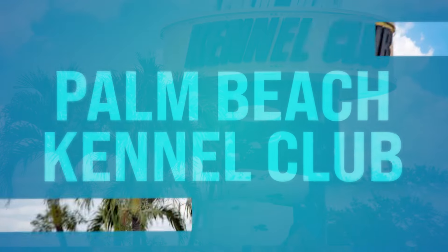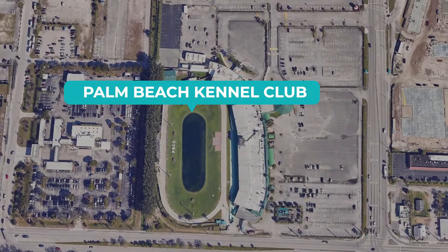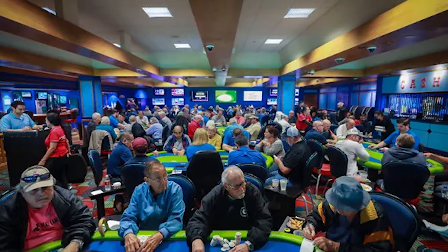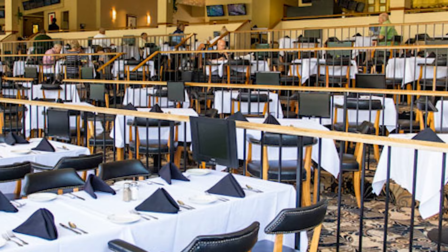Number forty-three, the Palm Beach Kennel Club. You're gonna go watch the dogs run — this is down on Congress Avenue in West Palm Beach. You can experience the thrill of watching greyhounds race around the track and test your skills at the poker tables in the card room. You can enjoy casual dining options and special events throughout the year. You can bring the kids to the track to watch the dogs run, but keep them out of the casino.